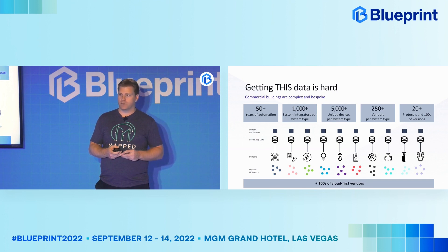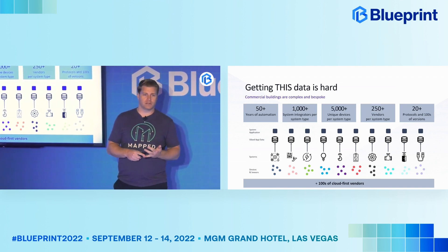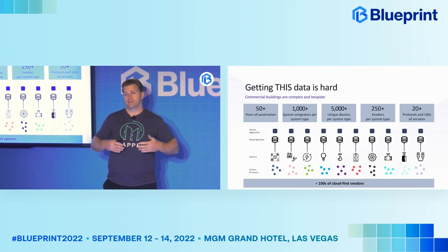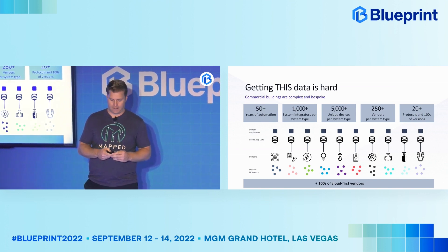Now we're seeing hundreds of cloud-first vendors. In access controls, think of companies like Brivo, OpenPath, or Castle Systems. In occupancy, companies like Butler, VergeSense, and Density are doing occupancy data. These companies are all sending data directly to the cloud, which means you have yet another API, another protocol that you've got to deal with to try to get that data.